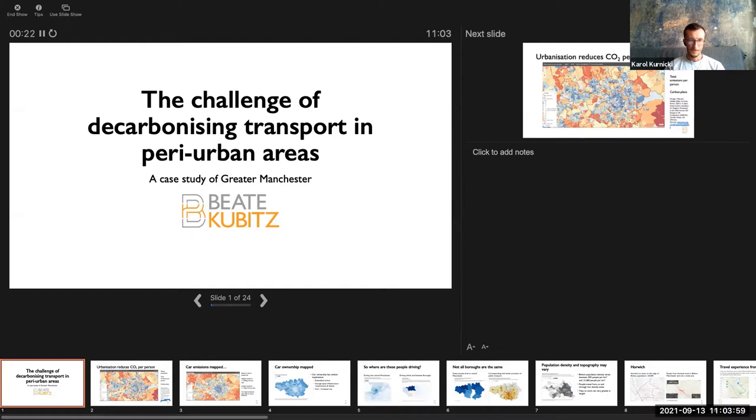Thank you, everyone. This is the first time I've presented anything about this piece of work, which is funded by the Foundation for Integrated Transport. I hope very much that the other people from the Foundation are here and that they are approving of this piece of research. My name is Beate Kubic and I'm not an academic. I'm slightly daunted by following Greg Marsden and his highlighting of the carbon dot place tool, which I started to use recently in doing this piece of work.